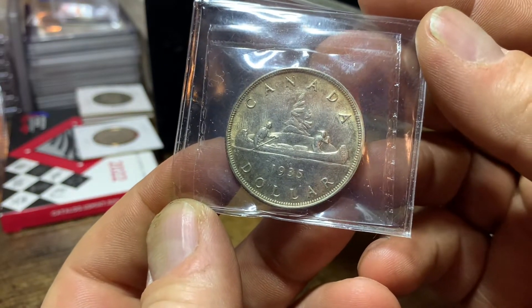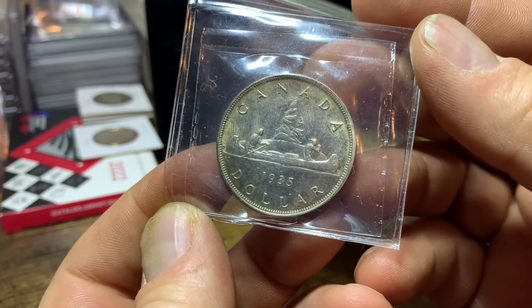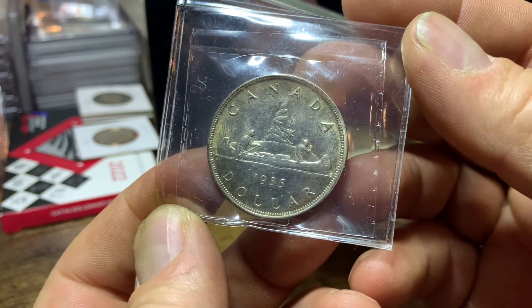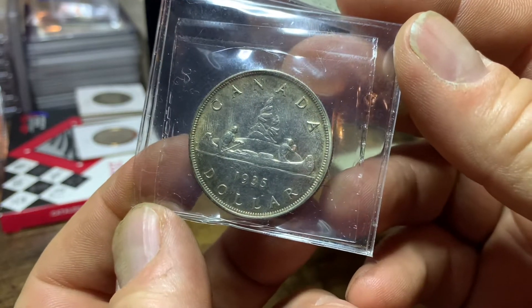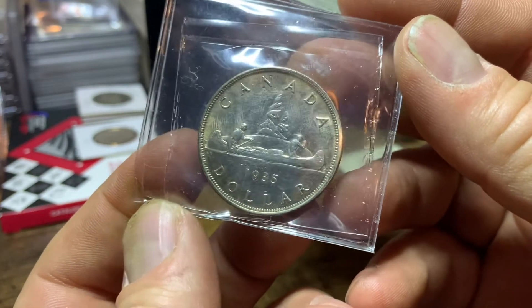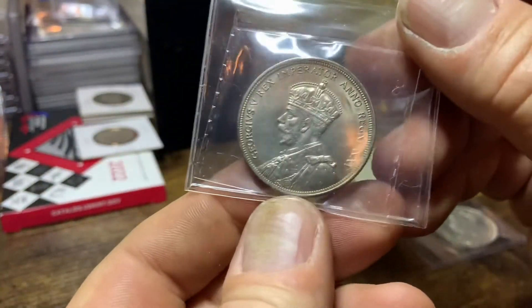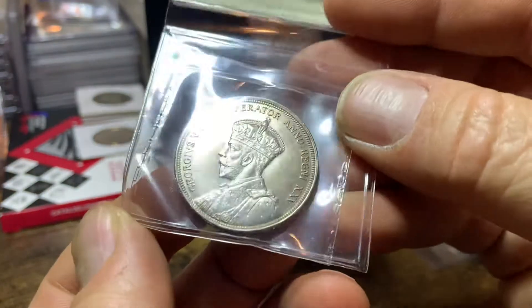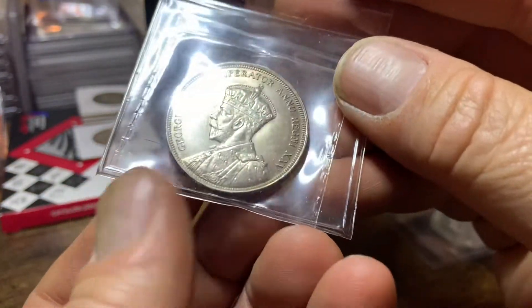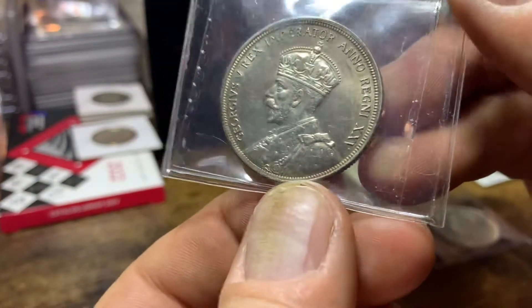Canada's first circulated silver dollar bears the history unlike any other numismatics. First struck in 1935, the final year of the peace dollar — the last circulating United States silver dollar. The Voyageur dollar was commissioned in celebration of King George V's silver jubilee, or 25th year as king. So this is King George.